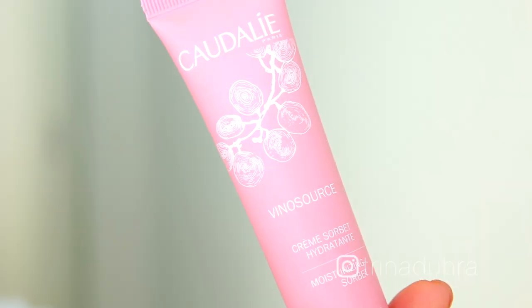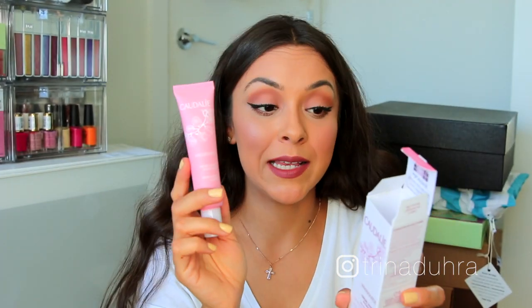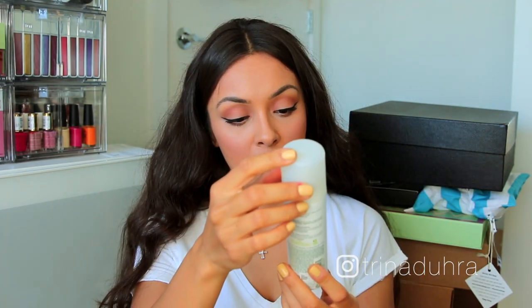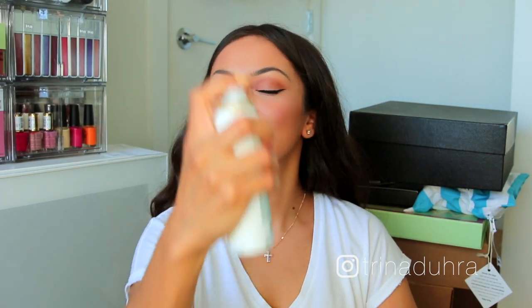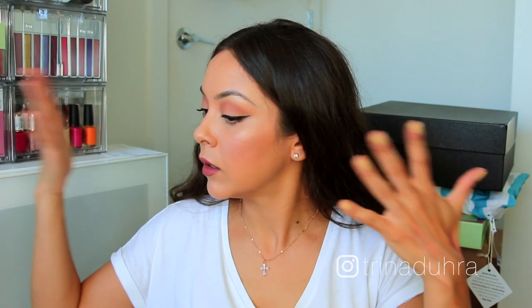Next are some products from Caudalie — I've never actually used this brand before. They sent me their moisturizing sorbet and their grape water, which is so pretty and pink. The gel cream immediately calms and soothes sensitive skin providing instant and long-term hydration. The grape water is 100% organic grapes, preservative-free and fragrance-free with no need to blot after spritzing — and spraying it right now feels amazing because it is like an oven in my makeup room today.